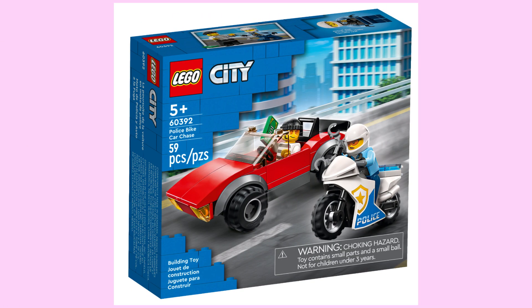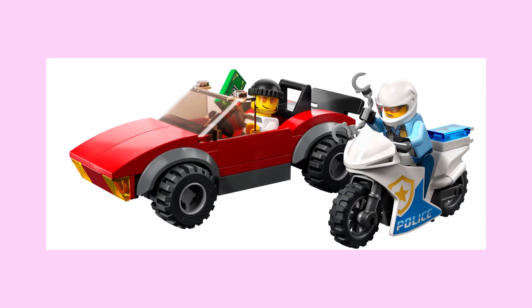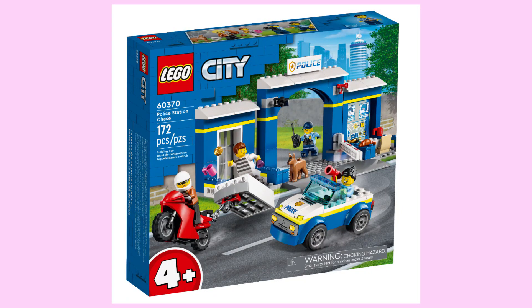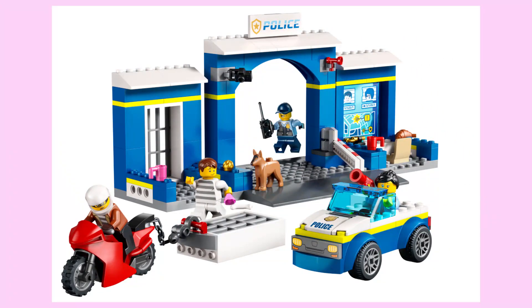Let's start things off with the least interesting sets, starting with the police bike car chase, and this is pretty much what you get with a decent yet uninteresting build for concepts that's been done to death. To my surprise, we have four plus sets, and the police station chase is a very flat-looking rectangle that looks like it has all the essentials for a police set, so I think the target audience will be pleased with it.